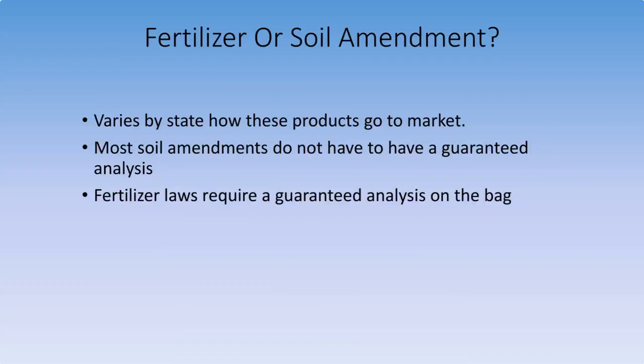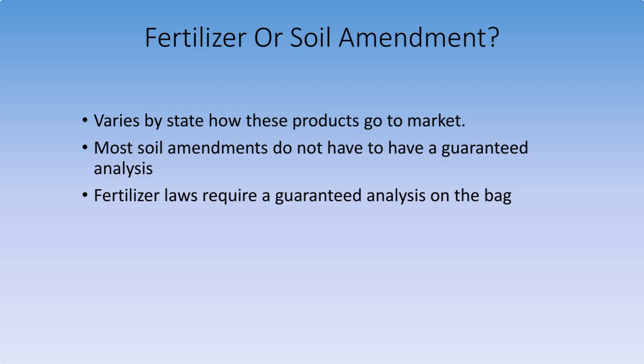Something to understand about organic fertilizers: different states have different ways that organics go to market compared to synthetic fertilizers. Some are sold as soil amendments and some as fertilizers. A soil amendment like chicken compost, manure compost, or Black Cow may not require a guaranteed analysis in some states because it's sold as a soil amendment, not a fertilizer. Keep that in mind when trying to figure out what to use on your job site.